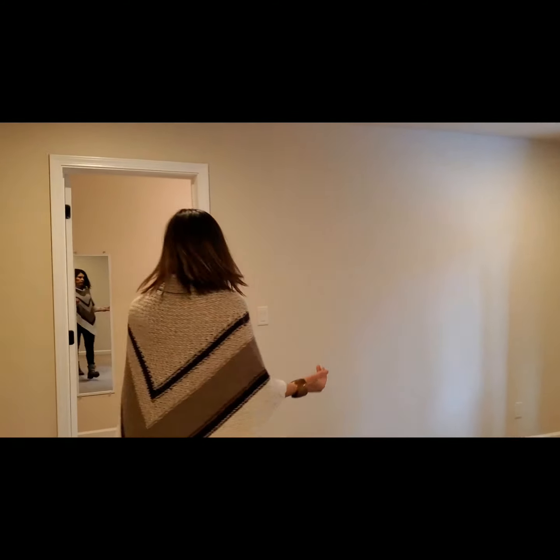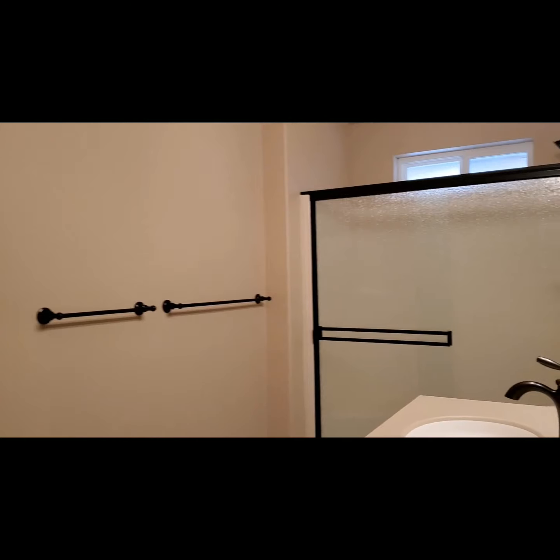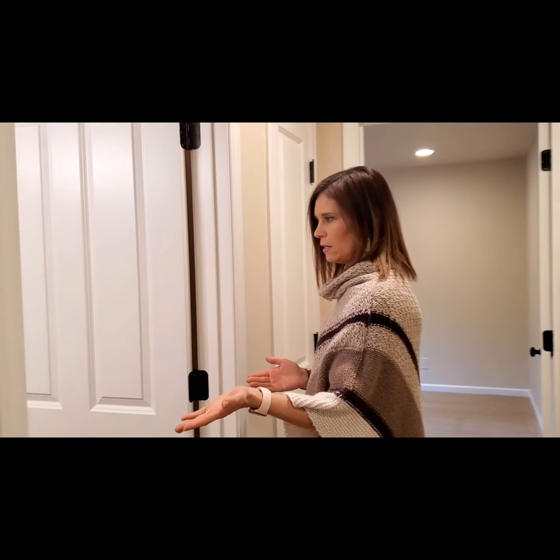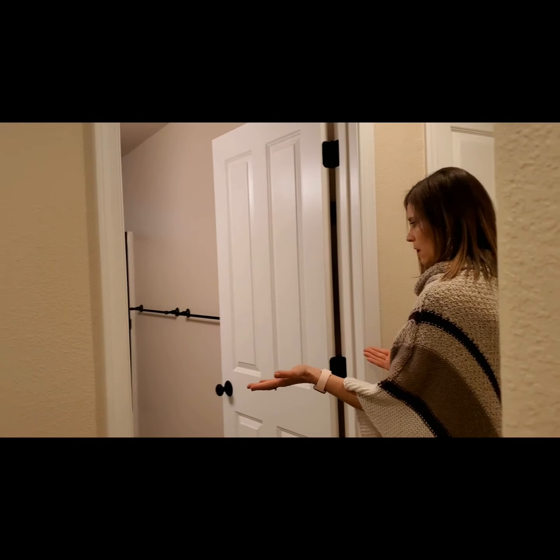This is one of the other bedrooms with a bathroom in here. Nice fixtures, beautiful bathroom. This is a guest bathroom — again, beautiful and updated. Your guests would love it.